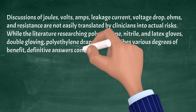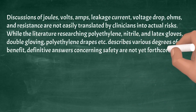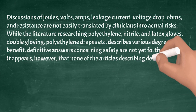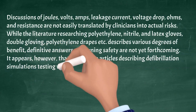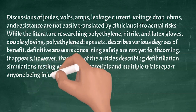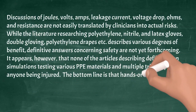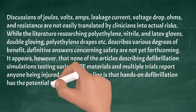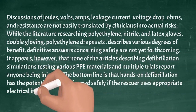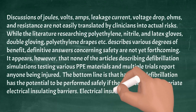While the literature researching polyethylene, nitrile, latex gloves, double gloving, and polyethylene drapes describes various degrees of benefit, definitive answers concerning safety are not yet forthcoming. It appears, however, that none of the articles describing defibrillation simulations testing various PPE materials across multiple trials report anyone being injured. The bottom line is that hands-on defibrillation has the potential to be performed safely if the rescuer uses appropriate electrical insulating barriers. Electrical insulating gloves are the obvious answer.